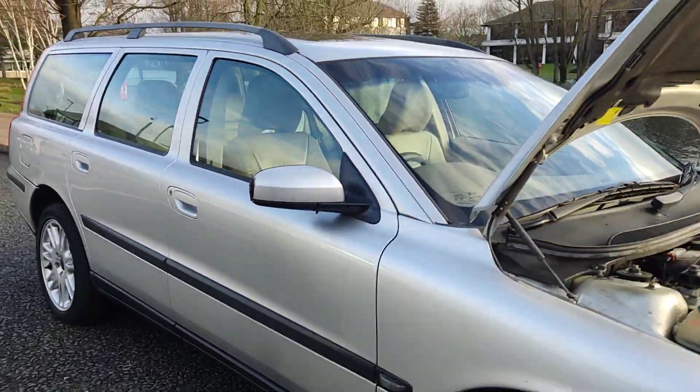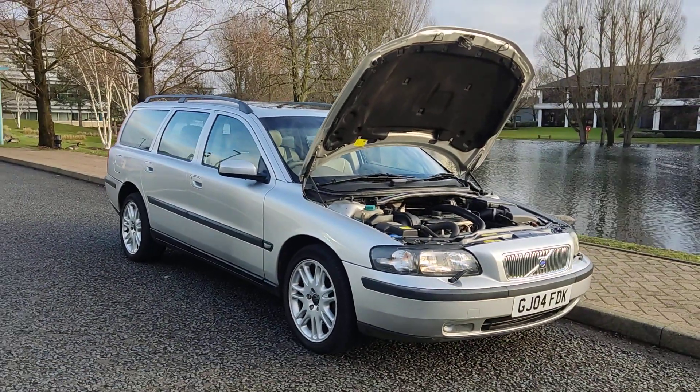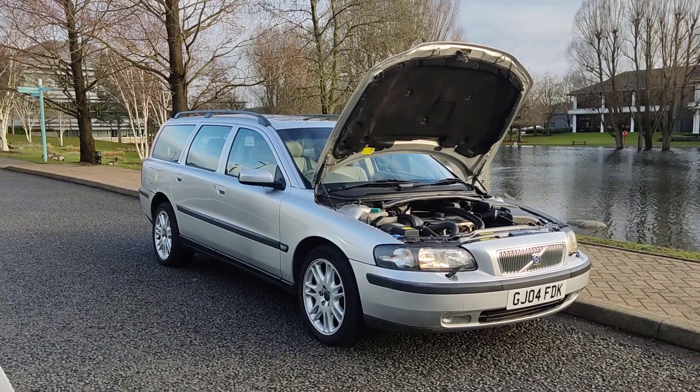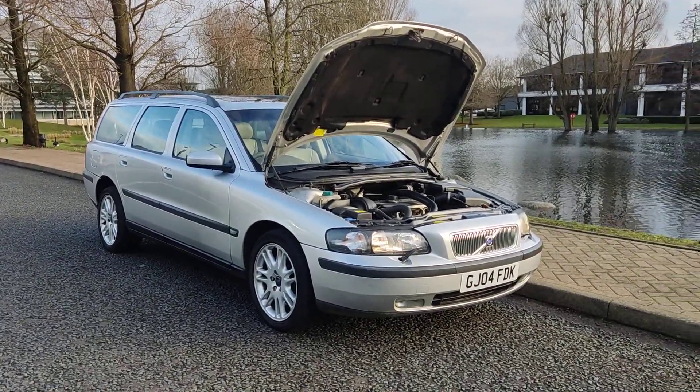If you need any further information about this beautiful looking Volvo V70, 2.5 TSE, 5-door petrol automatic all-wheel drive with a year's MOT, no advisories, two former keepers, please do not hesitate to contact Faisal Ordeals Ltd. Thank you.